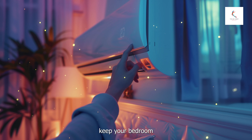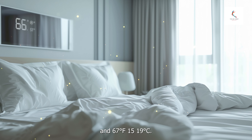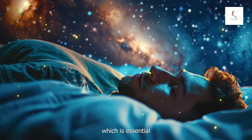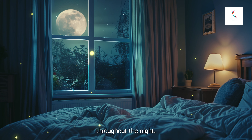Cool temperature: keep your bedroom cool, ideally between 60–67 degrees Fahrenheit (15–19 degrees Celsius). A cooler room helps lower your body temperature, which is essential for falling asleep. Adjust your bedding and sleepwear to maintain comfort throughout the night.